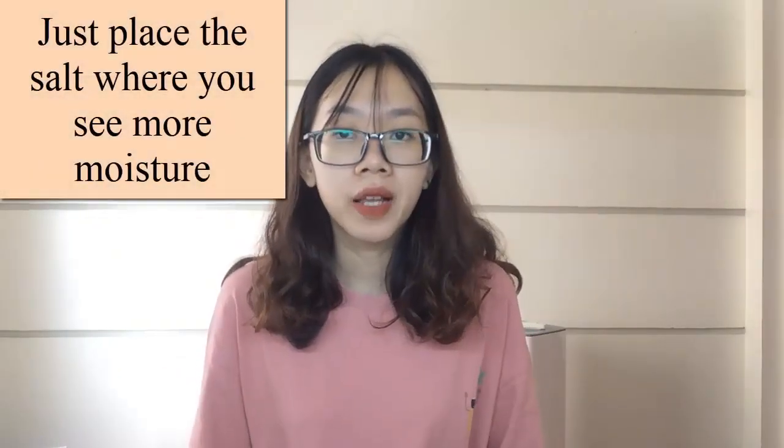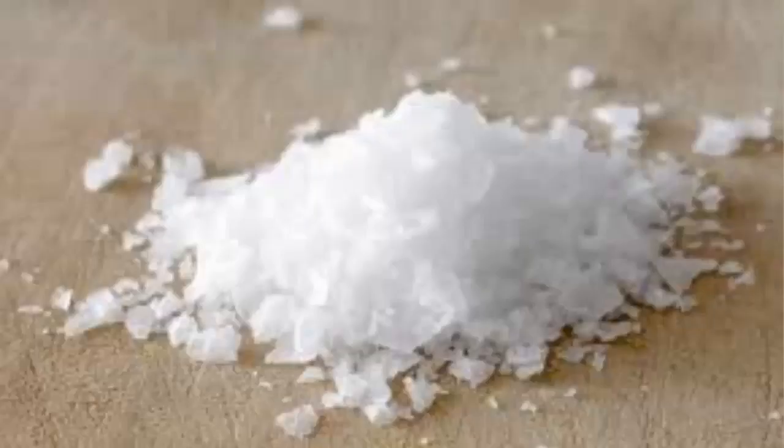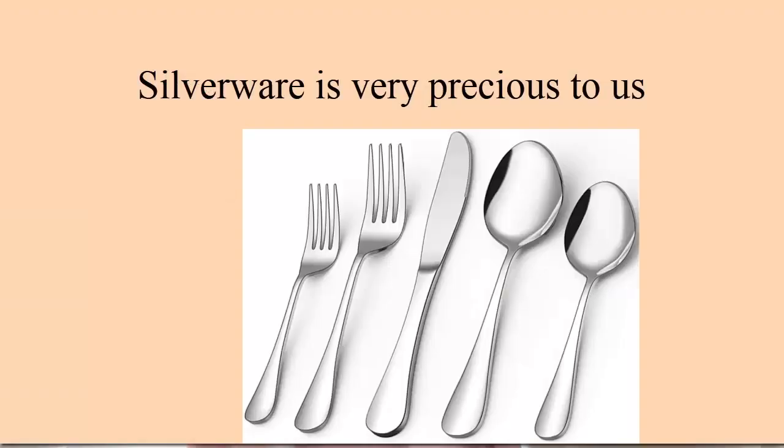Tip two: cut down humidity. If you are worried about extra moisture that might damage your walls or furniture, just place salt where you see more moisture and forget about it. The salt will absorb the moisture from the air and will leave the place clean and dry.